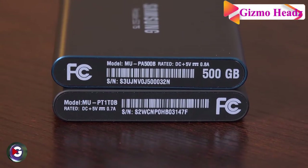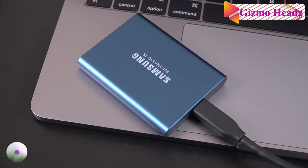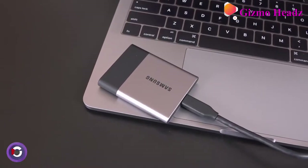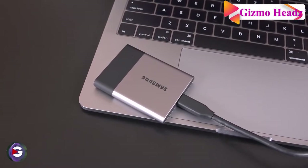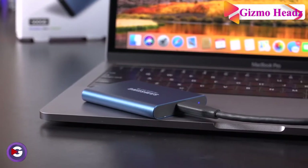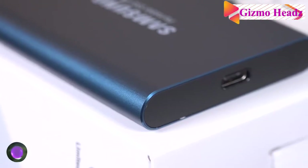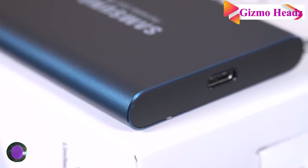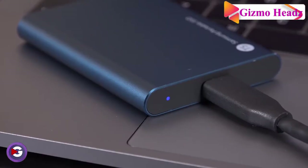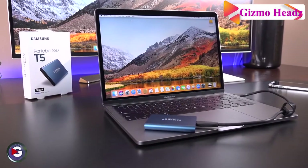We can connect the T5 to PCs, Macs, smartphones, and other devices. The included USB Type-C to C cable and USB Type-C to A cable give you seamless connectivity without the hassle of purchasing additional adapters. This portable SSD gives you simple and efficient access to your massive data so you can complete tasks quickly and get things done wherever you go.